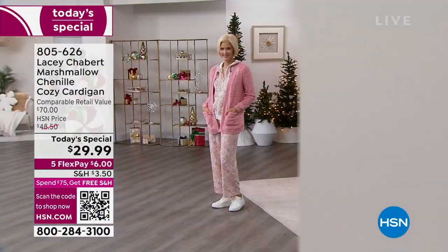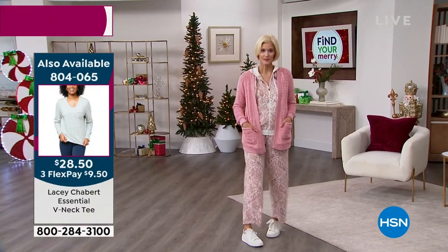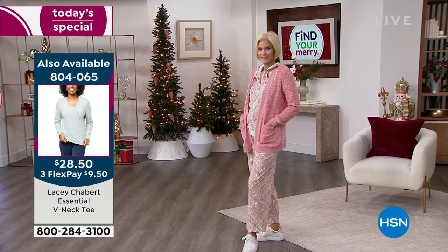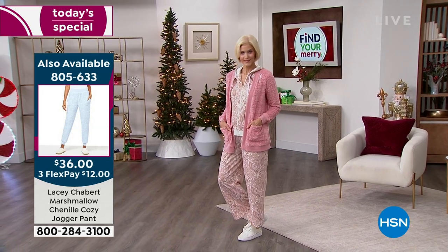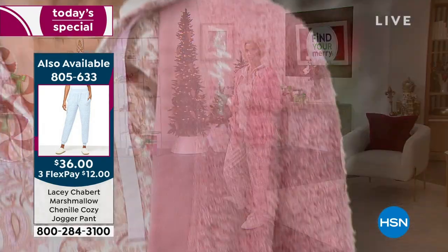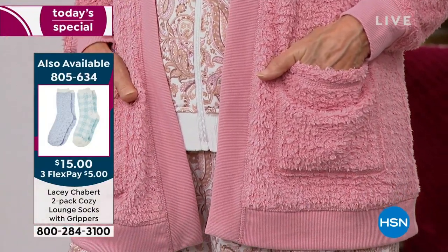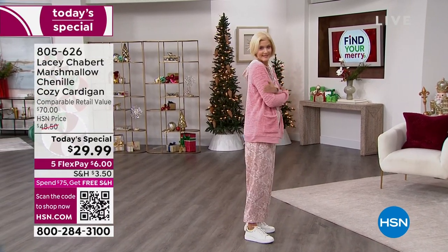We've got the navy, the beautiful soft blush, cream, and black in the tee. Something to consider — many of you shopping last hour already qualified for free shipping for the rest of the day because you made a purchase or combination of purchases reaching $75. If you haven't done that yet, this would be a great outfit to get there: the cardigan, the chenille socks — they're a two-pack — and the jogger pants puts you in for free shipping for the rest of the entire day.